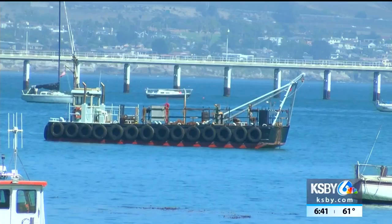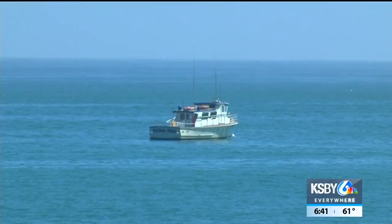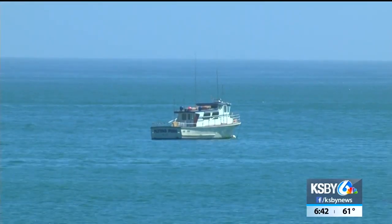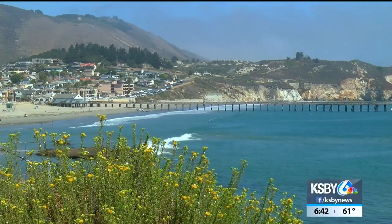Harbor Patrol Chief Matthew Ashton says boats have sunk here before. He says the vessel turn-in program through the state has been helpful at preventing more boats from sinking. It gives boat owners whose boat may be in disrepair or in a financial sinkhole a chance to give it to the state and walk away free of charge.